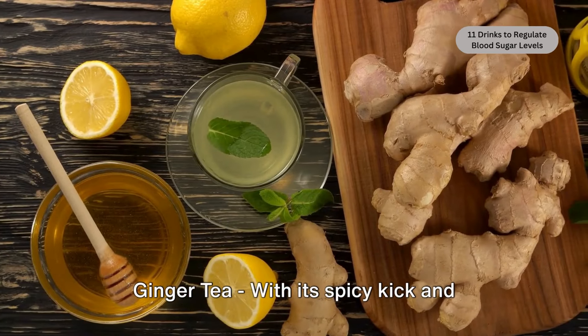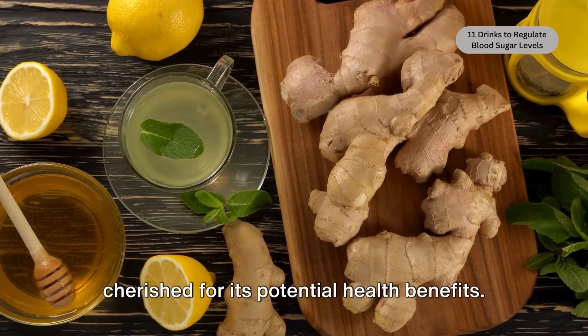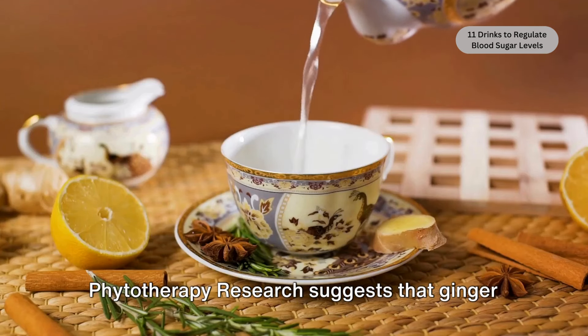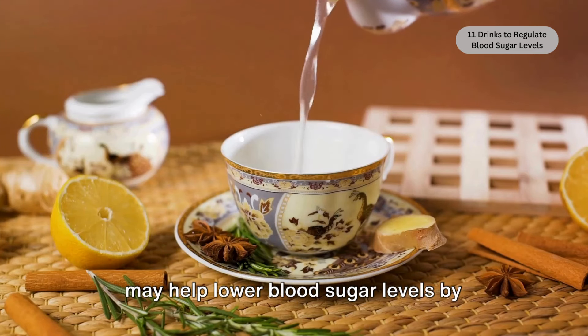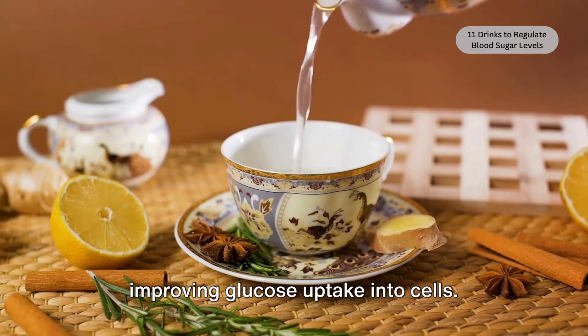Ginger tea. With its spicy kick and warming effect, ginger tea has long been cherished for its potential health benefits. Research published in the Journal of Phytotherapy suggests that ginger may help lower blood sugar levels by increasing insulin sensitivity and improving glucose uptake into cells.